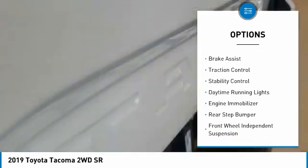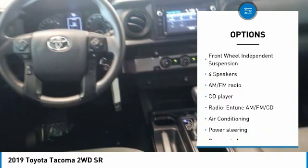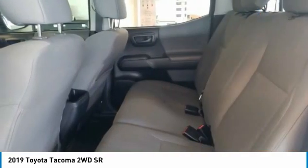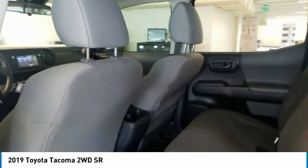tire pressure monitor, electronic stability control, brake assist, traction control, stability control, daytime running lights, engine immobilizer, rear step bumper, front wheel independent suspension.